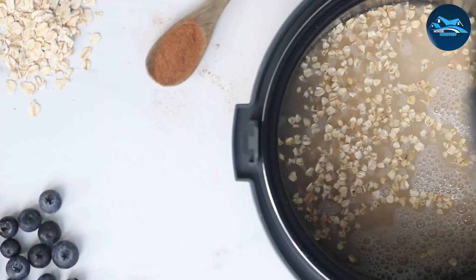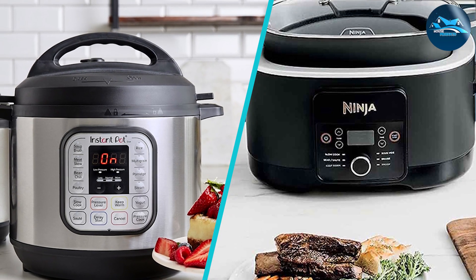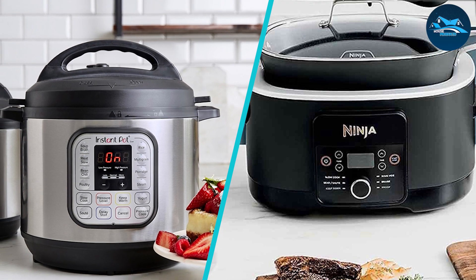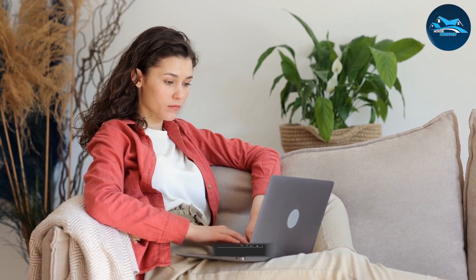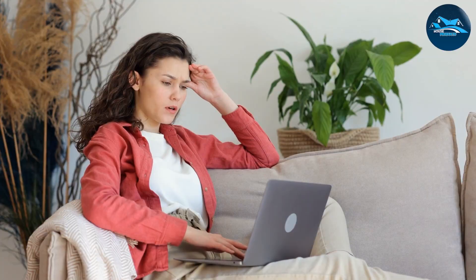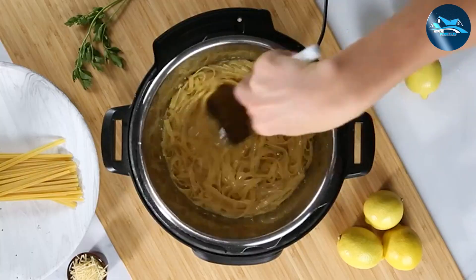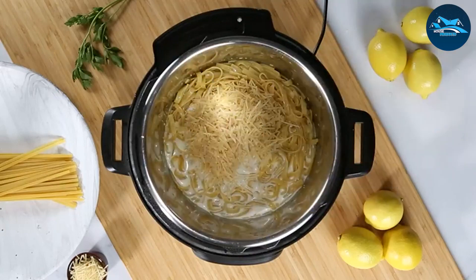Thank you for joining us today in this epic showdown of instant pot vs slow cooker. We hope you found our insights helpful in making your culinary decision. Don't forget to like, subscribe, and hit the notification bell to stay updated on all our kitchen gadget reviews and cooking tips. Until next time, happy cooking and may your kitchen adventures be both flavorful and effortless.